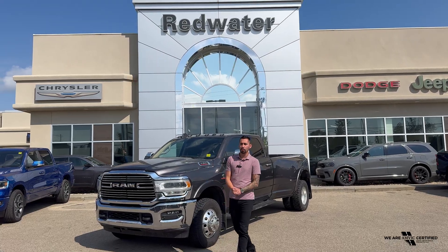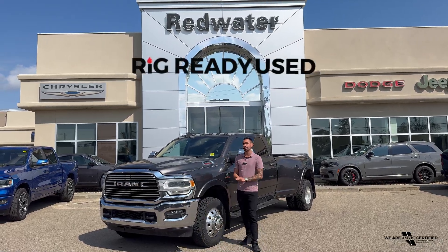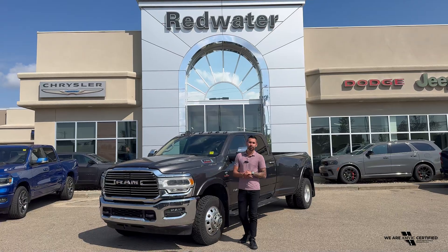Hey everyone, it's Adrian back with Redwater Dodge, the home of Rig Ready Rams, Rig Ready Approves and Rig Ready Used — Alberta's largest selection of pre-owned trucks.